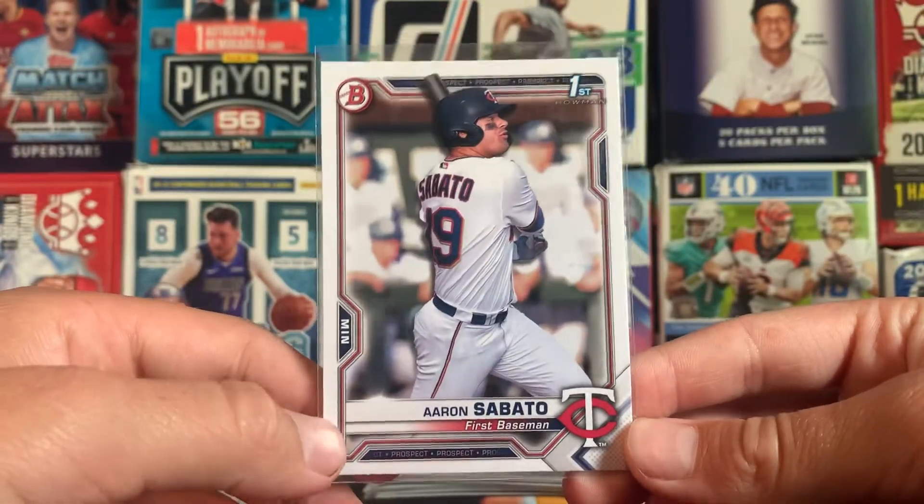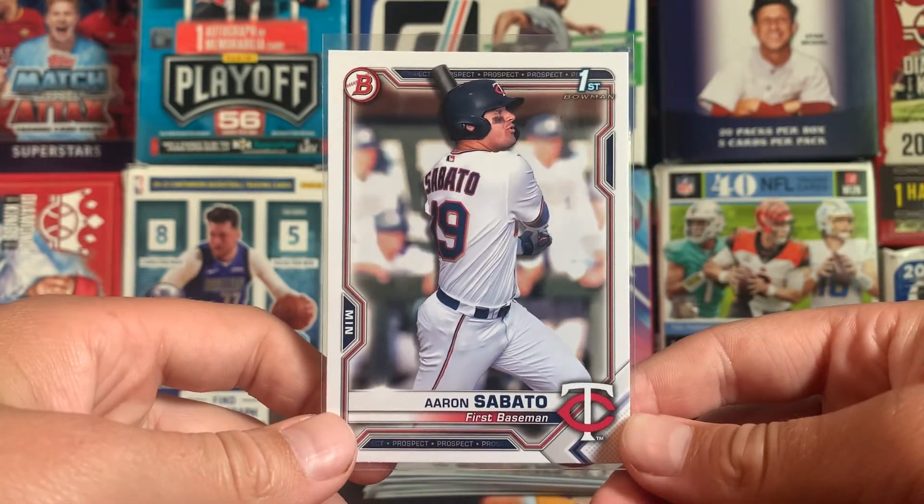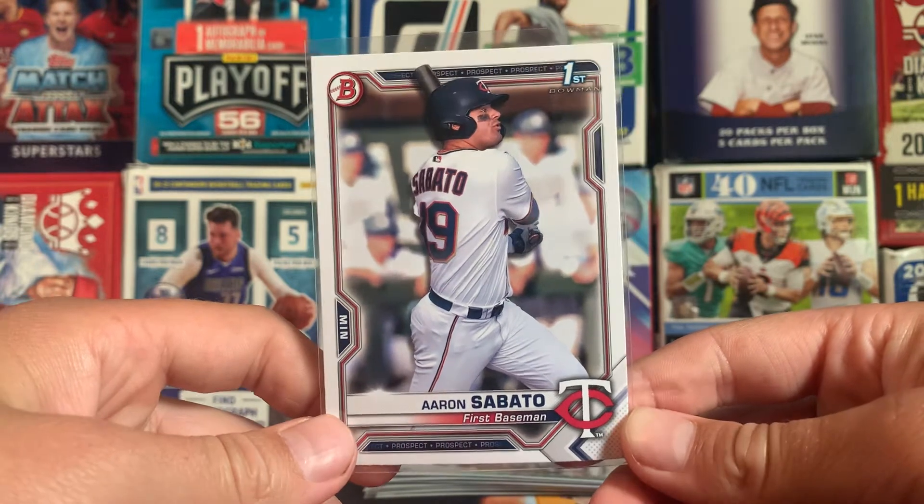Number 8, we have another really solid prospect — Aaron Sabato, paper first bowman. This guy showed a lot of talent in some of the games that he's played.